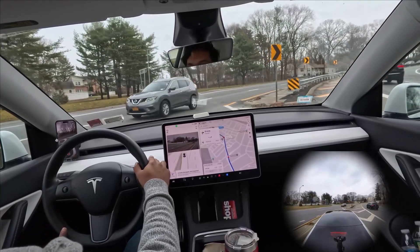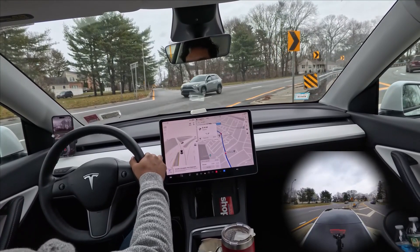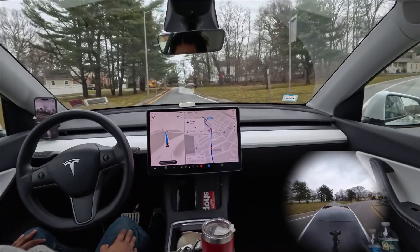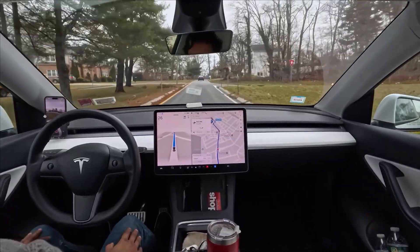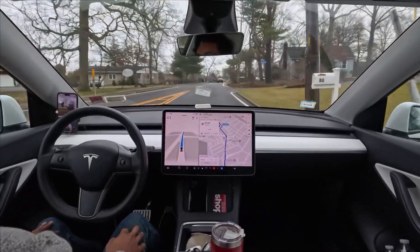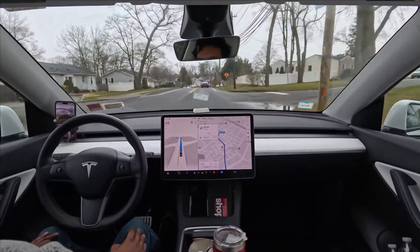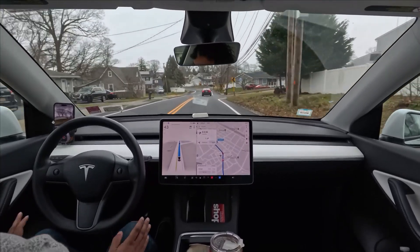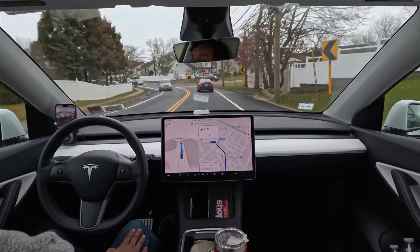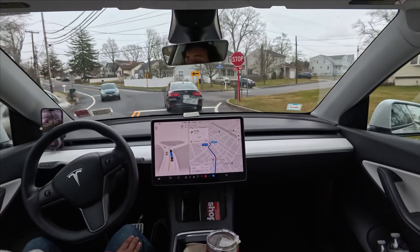I had to intervene. There is a Jeep, and there's another car coming from that road while we're going. The car is continuously making mistakes and going a little slow where it shouldn't. We are dealing with something today — I really don't know what is happening on this 11.4.9 software.